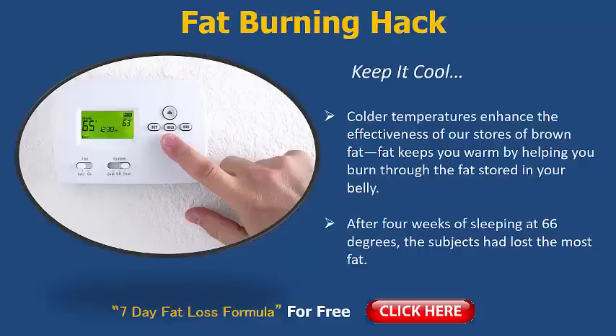Now what they did in a study — they split groups up. They did 66 degrees, then the mid 70s, and then the 80 degrees, so a lot warmer. After 4 weeks of sleeping at 66 degrees, the subjects — the people in the study — actually lost the most fat.